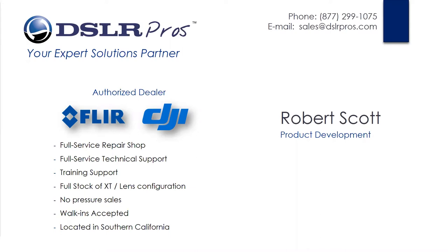GizmoPros is a full-service repair and technical support shop based out of Southern California. We carry and stock a full line of Zenmuse XT configurations, so whatever the need, we've got you covered. My name is Robert Scott and I run the product development department here. I've been working on remote control or radio-transmitted devices for close to 15 years — from cars, planes, and now multi-rotors. This presentation is not meant to be formal training on thermography, but more of an orientation to the technology and how it applies to the rapidly growing industry of aerial remote sensing.